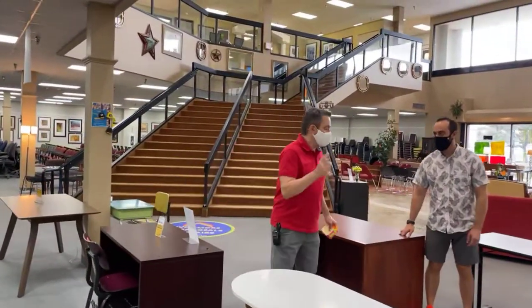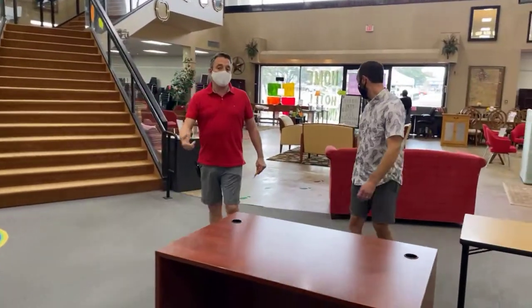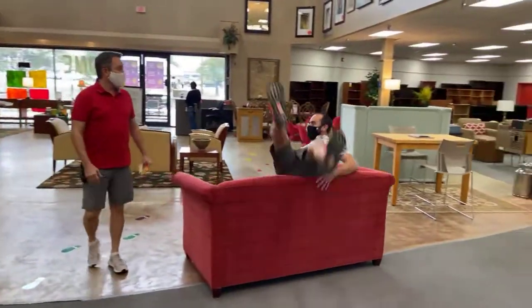So you come in and you buy. We're open 10 to 4, Monday through Friday. And we are open tomorrow. Tomorrow's Veterans Day, and we are open.